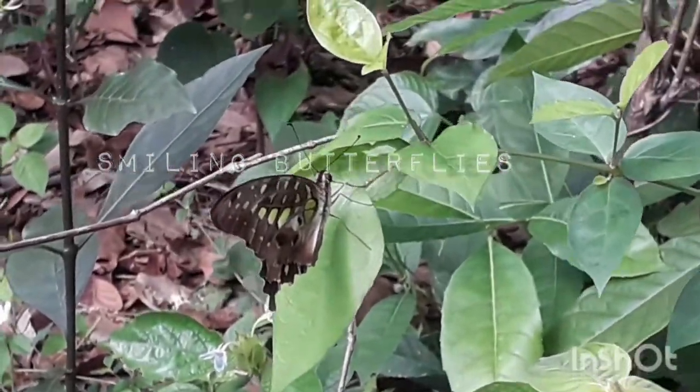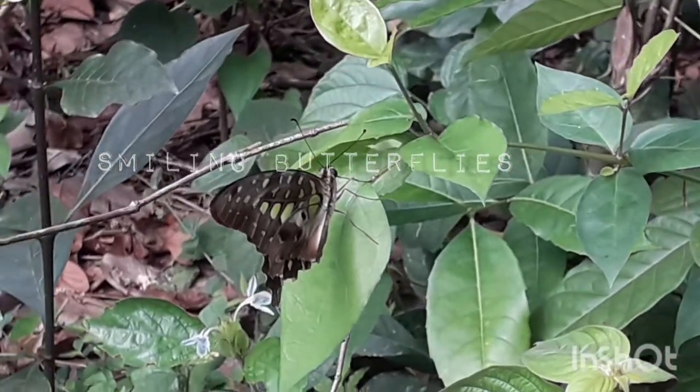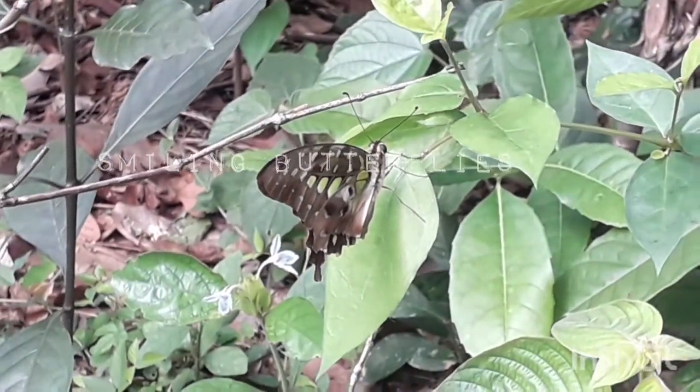These butterflies flutter their wings fast as they feed on flowers, like a hummingbird.